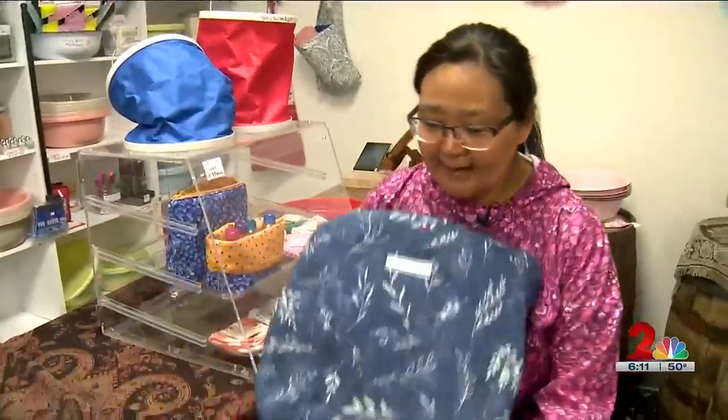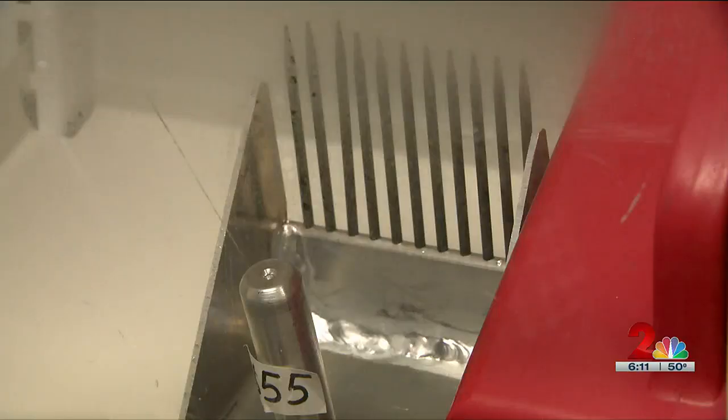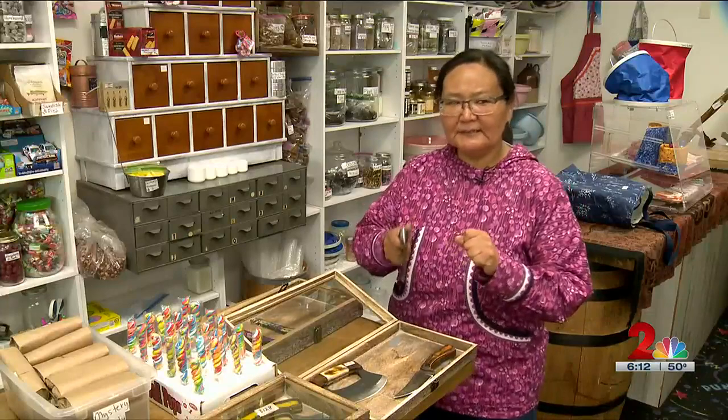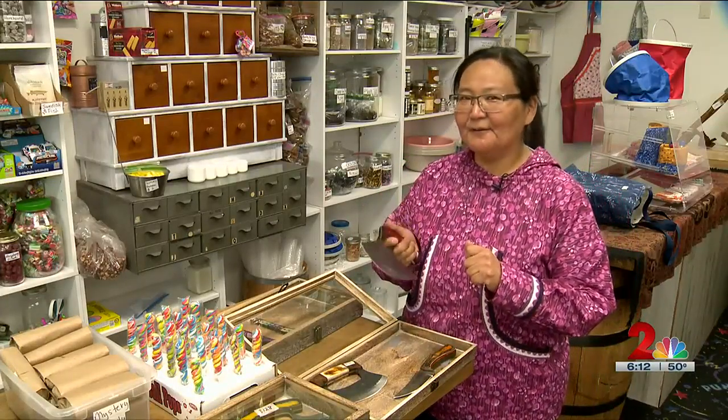We have these mucket bags — Barbara Ramos made these. Many items are native made or designed, like the berry pickers and the knives. You know how walrus is really, really hard to cut? I cut it with this knife, no problem.